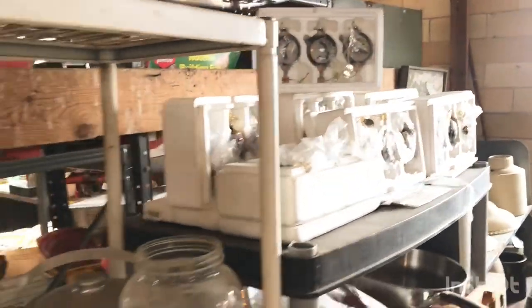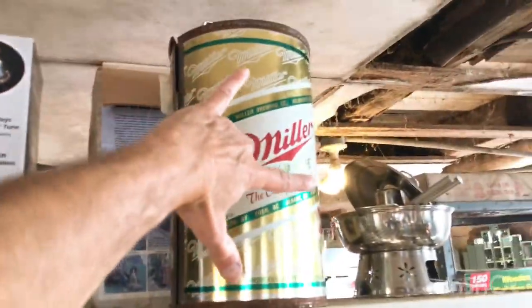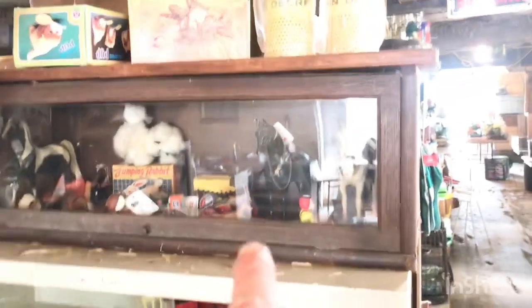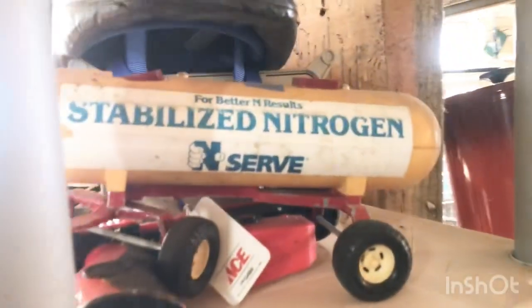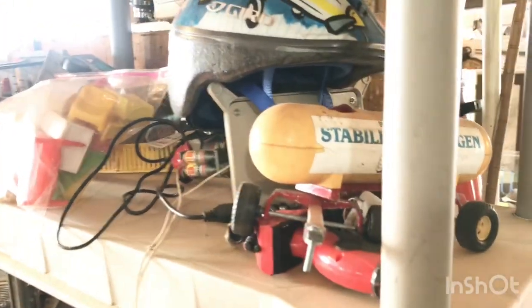There are Christmas ornaments, and for Miller fans, there's a big can of Miller. If you like horses, there's a lot of horse stuff in here. And we've got something you don't see very often — a nitrogen tank, which is pretty unique.